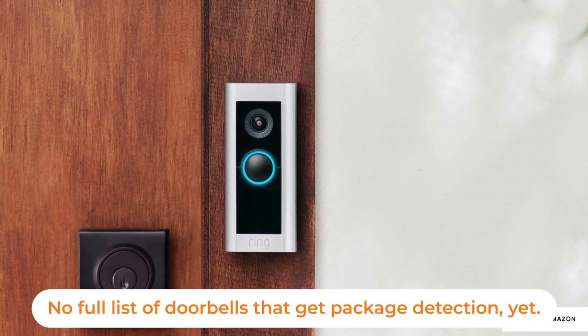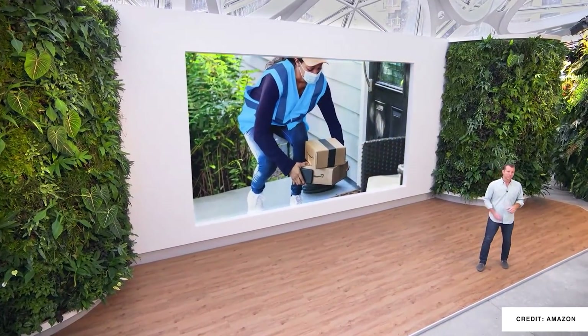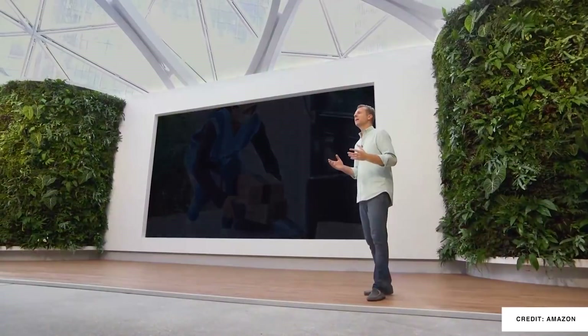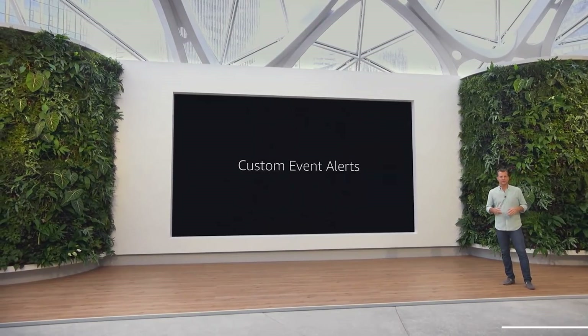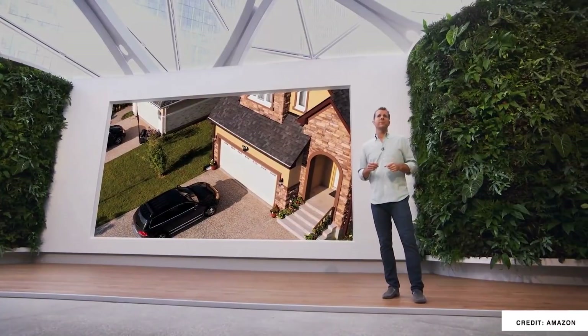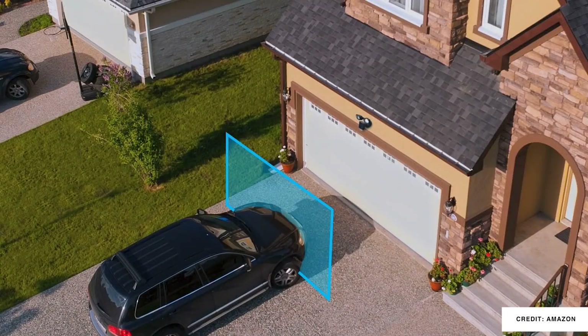Ring devices were kind of lacking in package detection, but they're also getting a feature that I think launches them forward — custom event detection with the different cameras. This is something you can teach the AI you're bringing into your home with these Amazon products, especially Ring cameras, in order to create custom routines based on different events. You could use it to know if there's a car in the driveway, or if something's going on in your home like the fridge being open. There are a lot of different AI-based events you'll be able to teach and then trigger those routines.